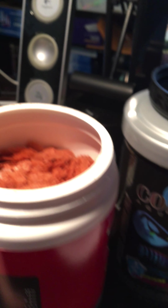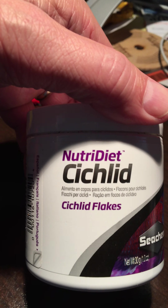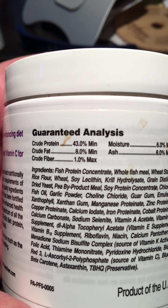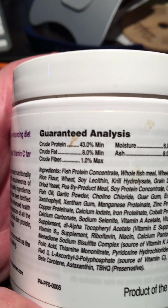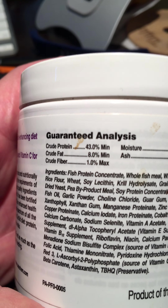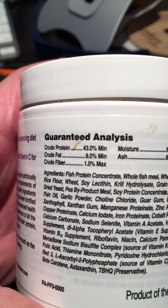This lower-end product I got for free — and I'm not picking on the brand — but fish protein concentrate can come from anywhere and doesn't necessarily mean it's a healthy protein. Same with dog food: they can list high protein concentrate from chicken, but it could be from beaks and feet if you can believe it.